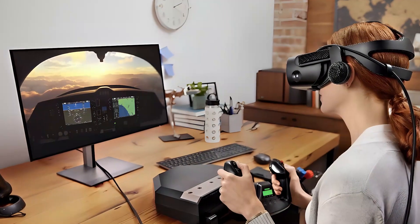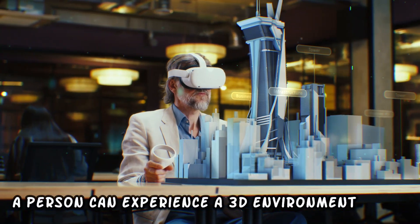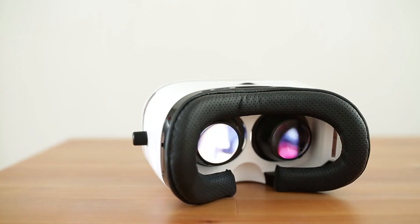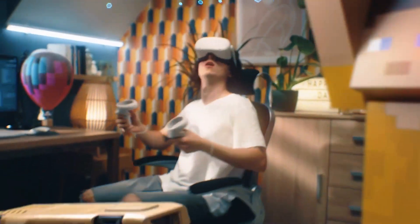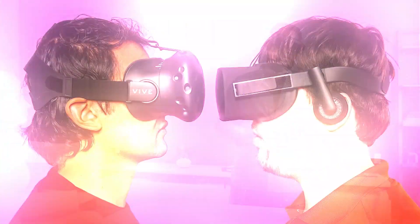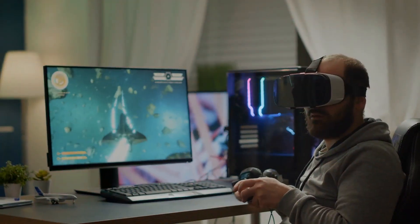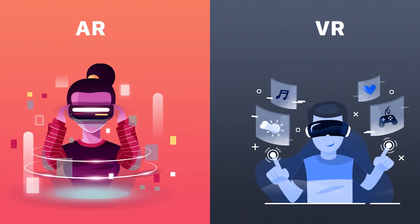Now let's shift our focus to virtual reality. A computer-generated simulation known as virtual reality, or VR, allows a person to experience a 3D environment using technology. The electronic gadgets include sensor-equipped headsets, unique goggles, screens, gloves, and more, giving the consumer a realistic environment through simulation. With VR, users engage with a fully immersive digital environment. Specialized headsets like the Oculus Rift or HTC Vive are frequently needed. VR is ideal for gaming, simulations, and even virtual travel, since it completely blocks out the outside world and takes users to new worlds.